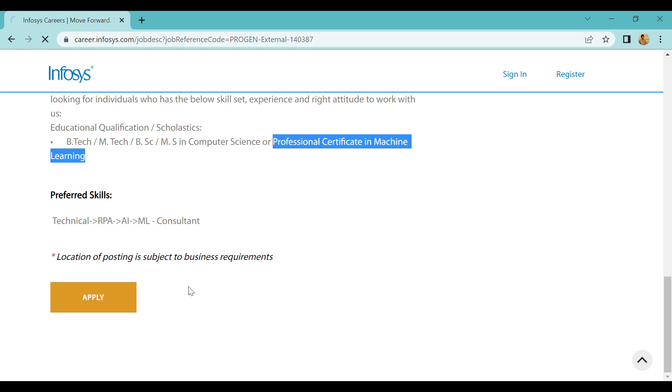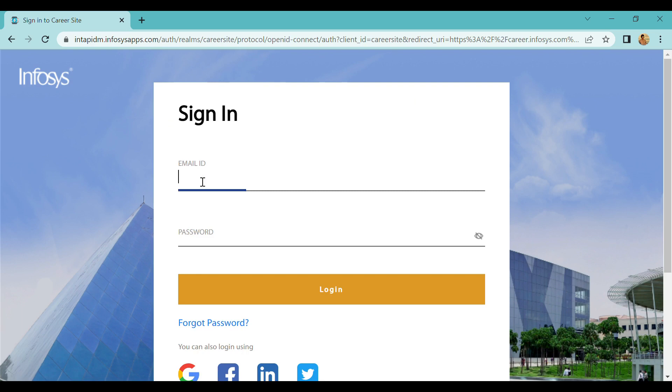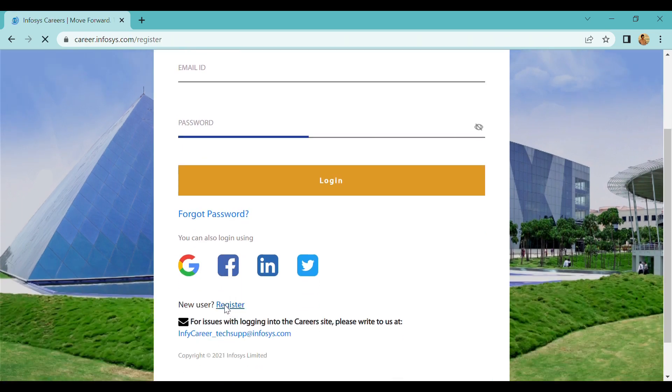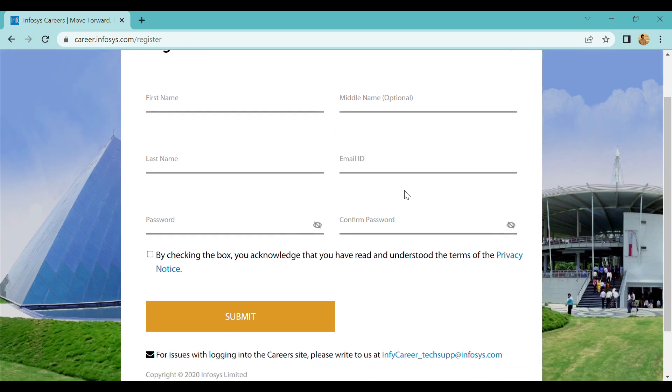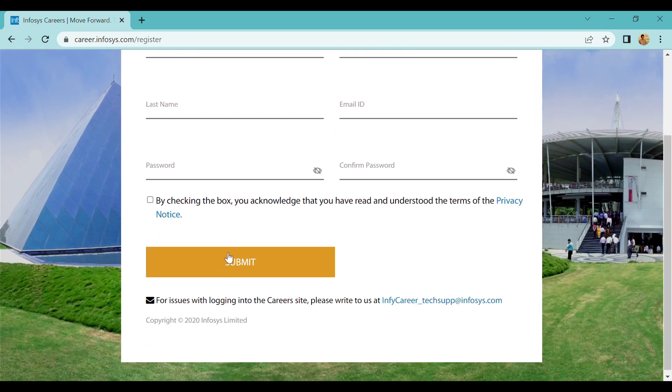If you already have an account, use your previous email ID and password to log in. If you are a new user, click on new user and add your first name, middle name, last name, email ID, and password, then click Submit. Your account will be created in the portal.